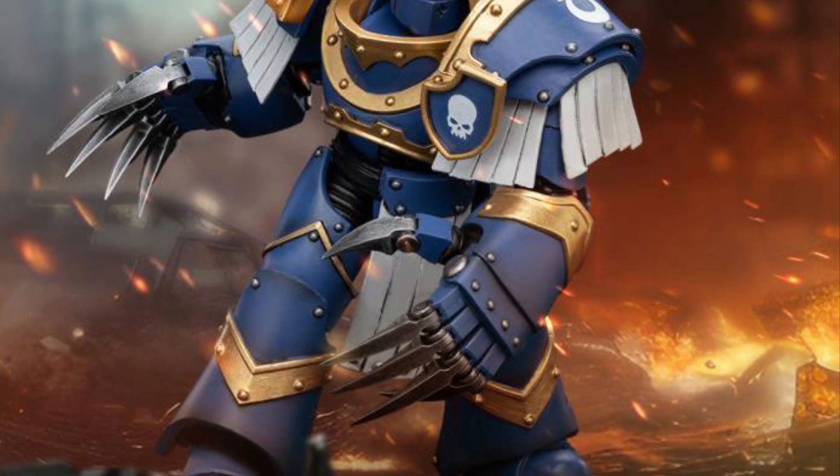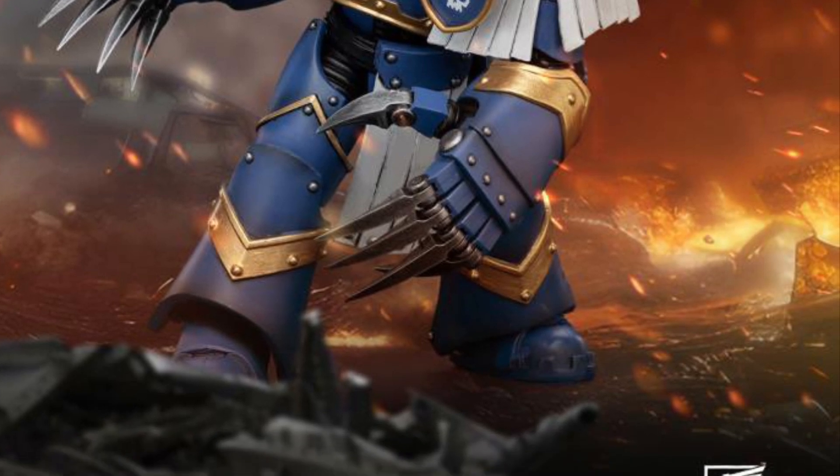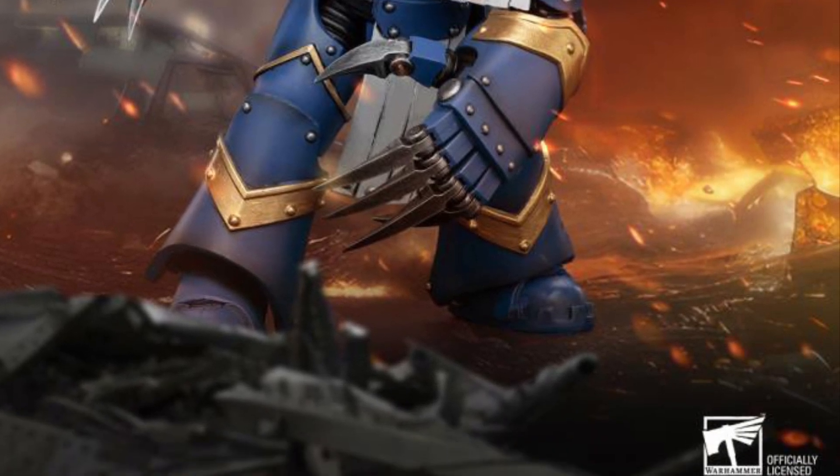I like the Wolverine claw on this guy — that's pretty cool, that's definitely a nice feature. He's probably the nicest looking one, this last one here. Alright, check it out right now at Big Bad Toy Store, guys. Take care.